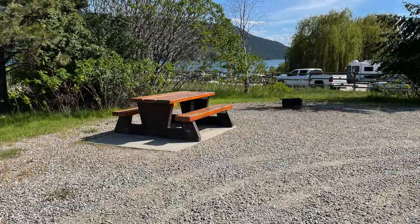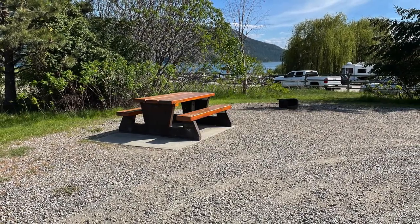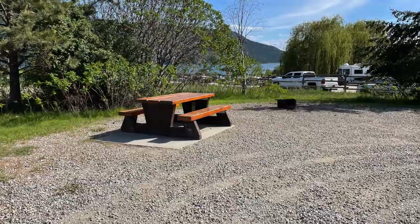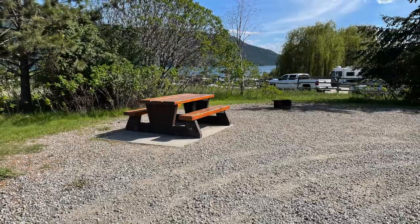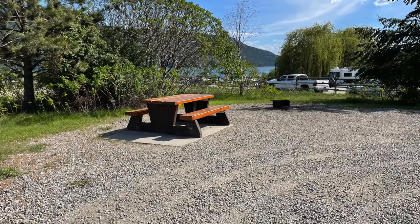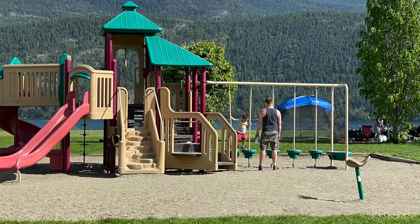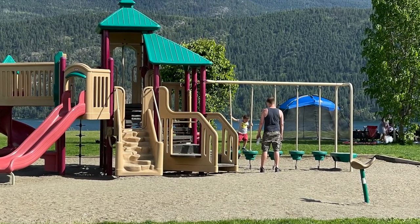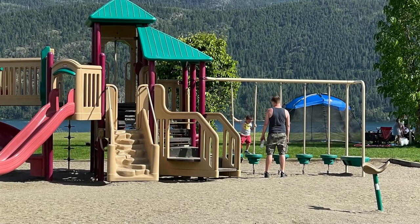Let's have a look at what the campsites actually look like. This one was empty so I hopped into it just to take a picture. You'll have a gravel pad — make sure if you're putting up a tent that it stays on the gravel. Each site has a fire pit, and you can buy firewood for $10 a bundle or bring it in yourself. There's a picnic table at each site, and Kukuli Bay has a really nice playground area for the kids, surrounded by a grassy field perfect for playing games and picnicking.